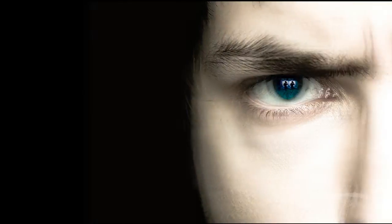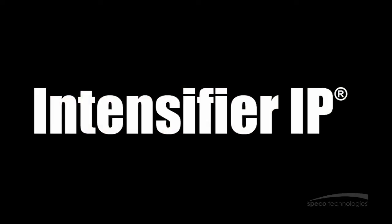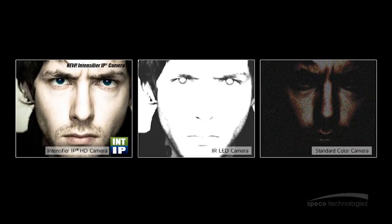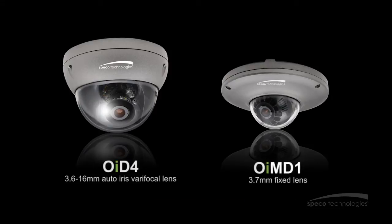The industry's best-selling color-by-night intensifier technology is now available in IP. The intensifier IP provides crisp, detailed images in HD resolution and allows users to see color video in low light without IR LEDs. These cameras amplify existing light.